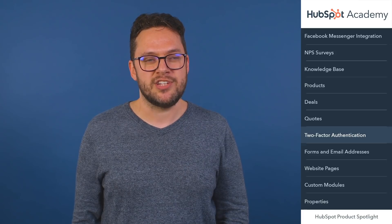I'm Ryan from the product team. Ever tried logging into an online account and been asked to verify your identity by entering a code from a text message? That's called two-factor authentication. And your HubSpot account has it too. With two-factor authentication, you can add an extra layer of security on top of your username and password when logging into HubSpot by requiring verification through a second system, like an SMS message or an authenticator app.